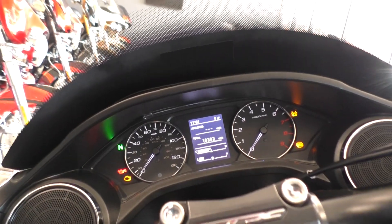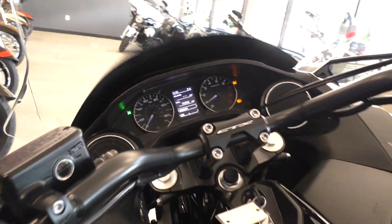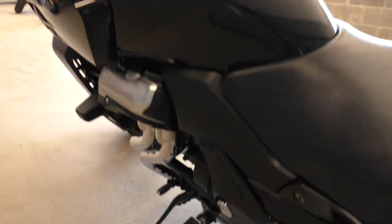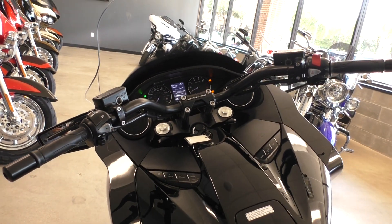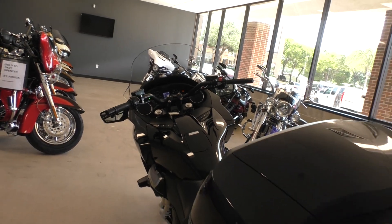Runs and rides great, no issues. The seating position is real comfortable — your legs are out in front of you. You can see how big these bars are: nice wide grip, good pull back. You're not hunched over; it's just a real upright seating position.